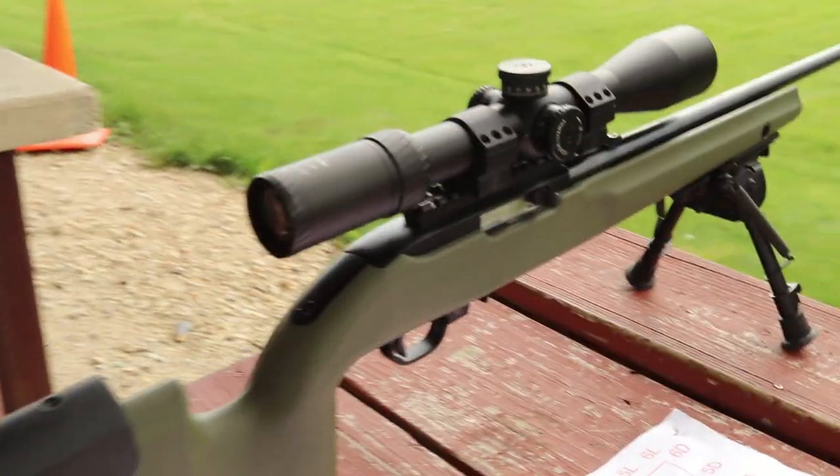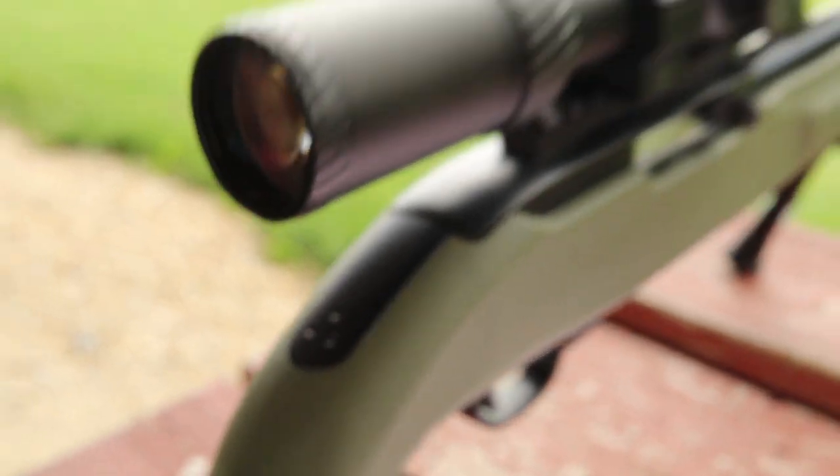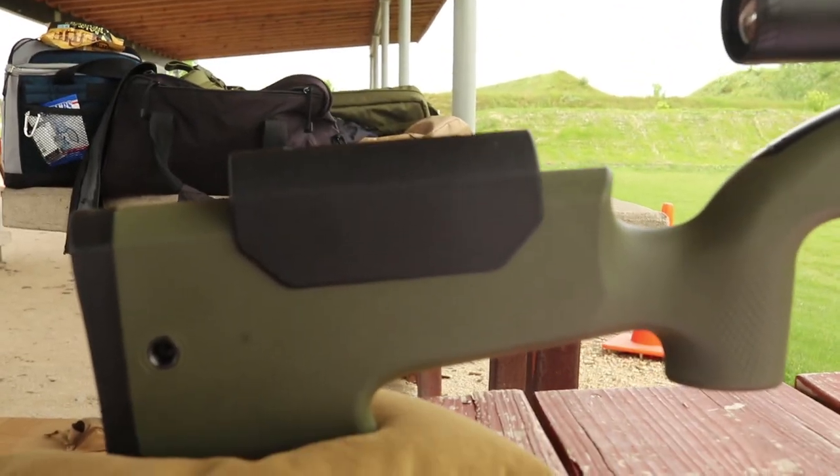It also has an area you can take out here if you're running an aftermarket receiver or rear tank. And this is their cheek riser — they screw in into the stock.